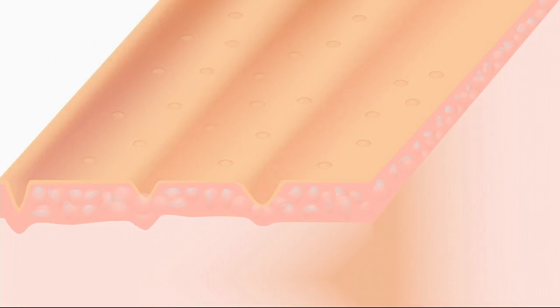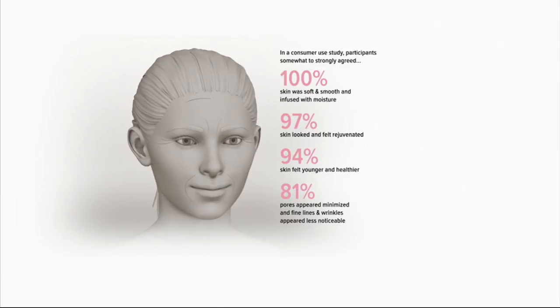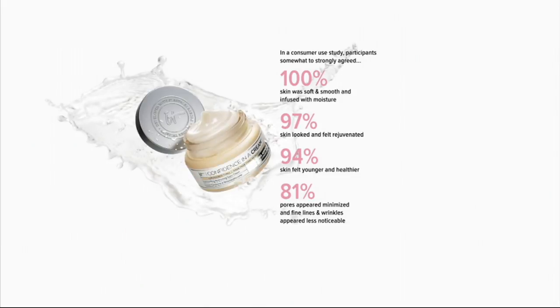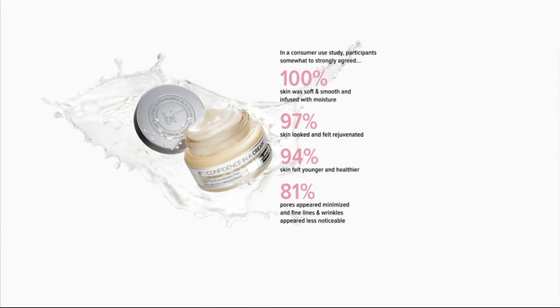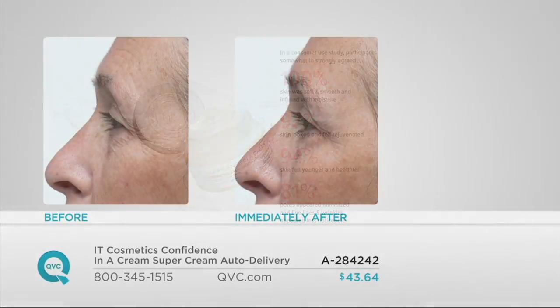We took an entire bevy and created an anti-aging cocktail that is powerful enough to address all the signs of aging. It absorbs instantly into the skin, whether you have forehead lines, crow's feet, nasolabial folds. In a consumer use study, 100% said their skin was soft, smooth, and infused with moisture; 97% said their skin looked and felt rejuvenated; 94% said their skin felt younger and healthier; and 81% said pores appeared minimized and fine lines and wrinkles appeared less noticeable.